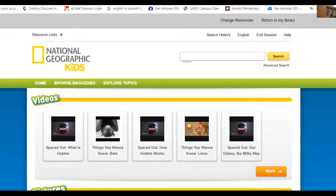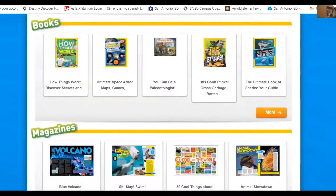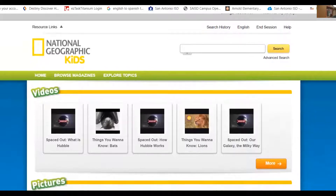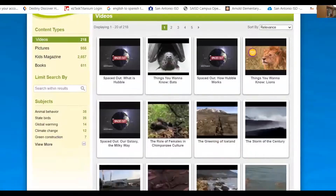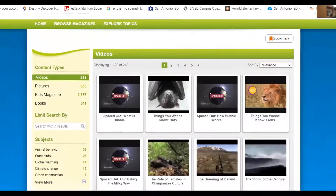National Geographic for Kids has videos, pictures, books, and magazines. I have shown a lot of you this before. You may not remember, or if you're new to our school you may not have seen this. You can click on something you see here that you want, or hit more, and it's going to pull up all the videos it has. You can see the tabs or little numbers here, one through five, and it might have more. So you have a whole bunch of videos that you can actually watch.